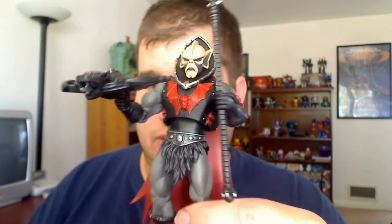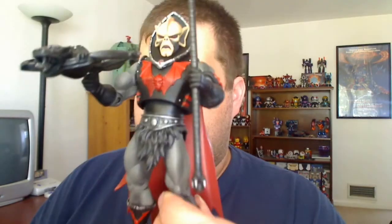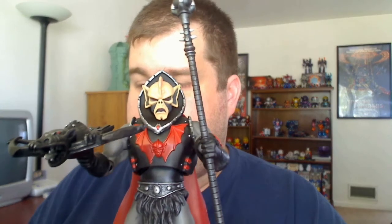My only real complaint about Hordak is he is a caped figure. This is the first caped figure I've gotten — well, Randor and Hordak are the first caped figures I've gotten. And getting the caped figures out of the package really sucks. It really, really does.